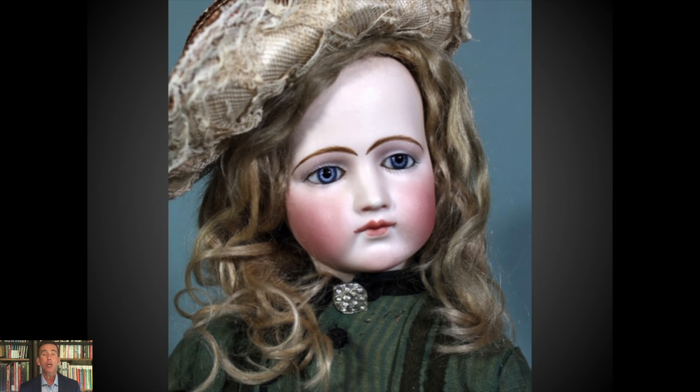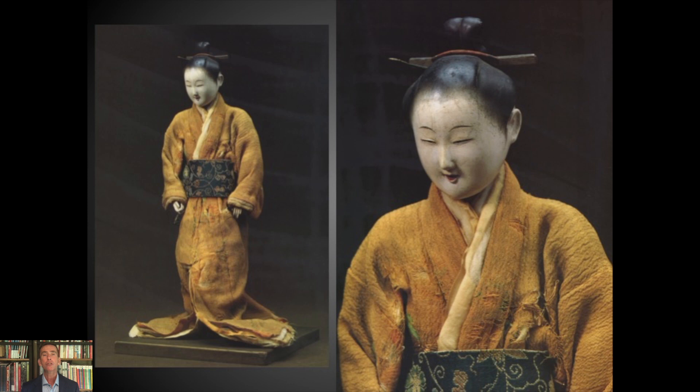When we're dealing with Isho Ningyo — Japanese fashion dolls — we're looking at something entirely different. The French, German, and Western fashion dolls were largely created for children, albeit well-off children, and enjoyed as playthings. But when we're dealing with Japanese Isho Ningyo, we're dealing with more what might be considered an adult commodity — not so much because of subject matter, although there's a little bit of that. They weren't designed to be played with; they were designed largely to be displayed.